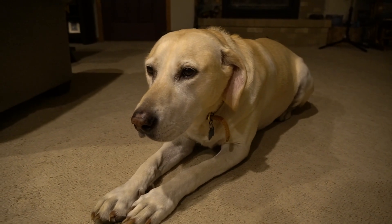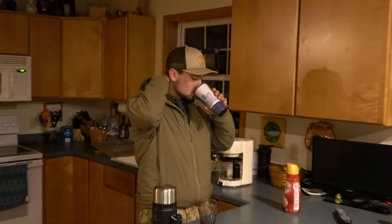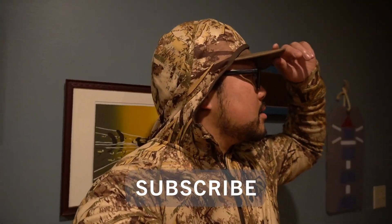Good morning everybody. It is 3:32 in the morning and I am pretty tired right now. Today we have a pretty cool video for you guys. Yesterday Luke and I were scouting. This is day two, hunt number two in South Dakota for myself and Luke.